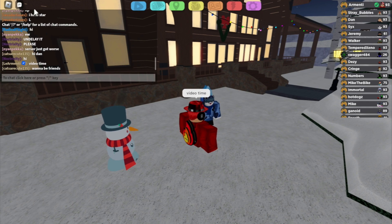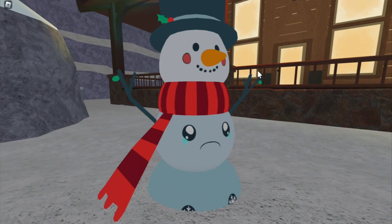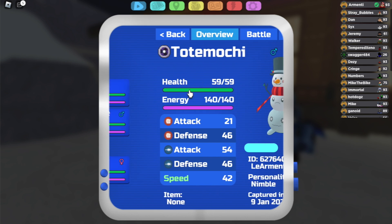As you guys know, Totemochi is a Sweet Retreat exclusive Lumion. However, for this Jolly Village event, Totemochi made its way to the snow and literally became a snowman. The snowman Totemochi is adored by a lot of the Lumion Legacy community, and a lot of people really enjoyed how the snowman Totemochi design worked, including myself.